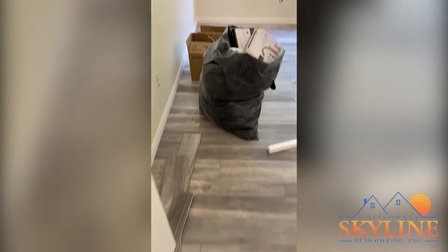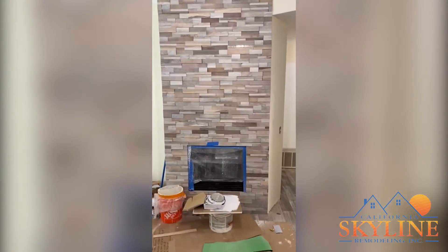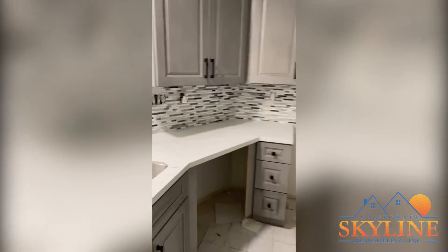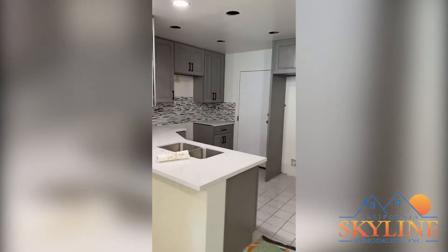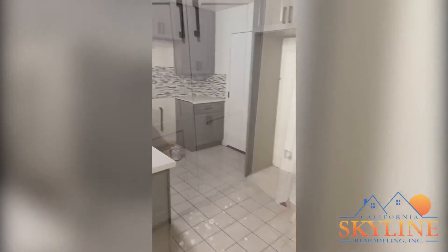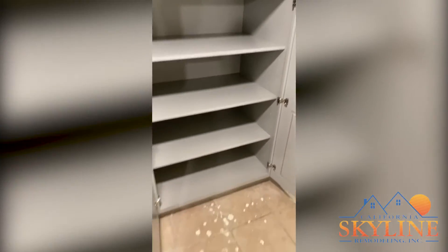Master bedroom. Flooring is completely done. Painting is done. Doing some last bit of touch-ups of base mold and the closet flooring. Cans also in here, ready to be set in place once inspection is approved.